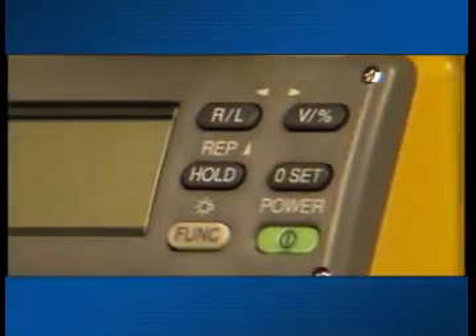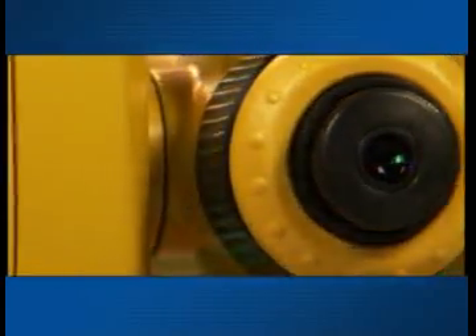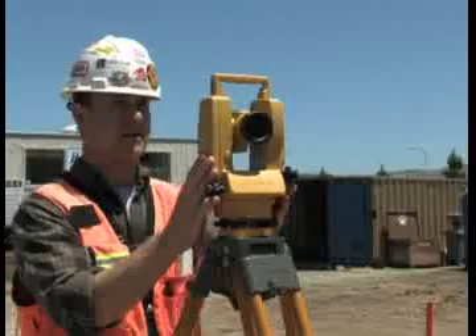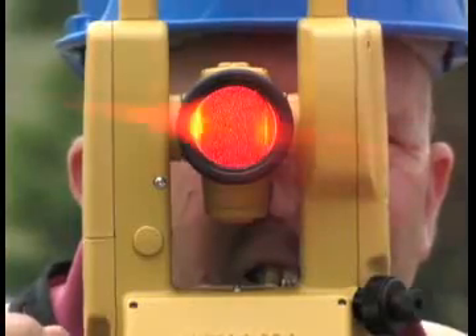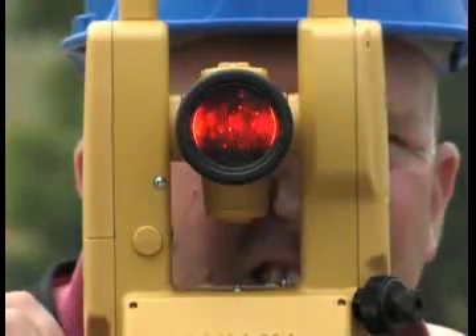The new DT200L series Theodolite features the same high-quality, advanced, absolute circle reading technology found in Topcon's high-performance Total Station products, and it continues to deliver the highest quality optics and electronics you expect to find in Topcon products. A laser diode in the 200L allows easy, one-person sighting and alignment.